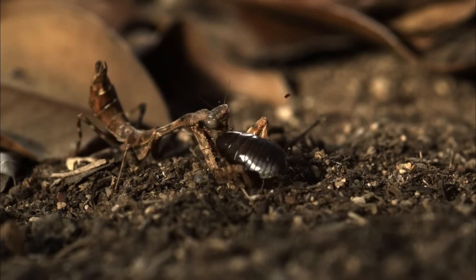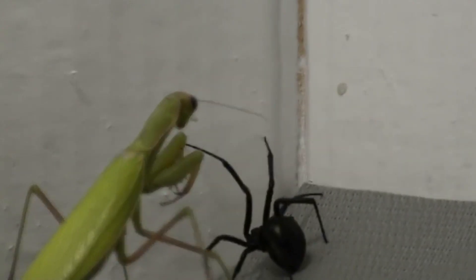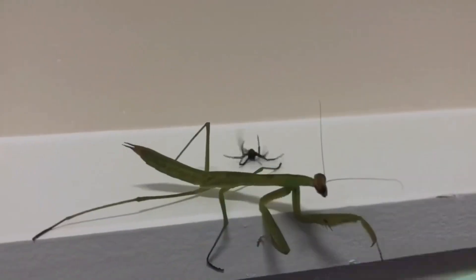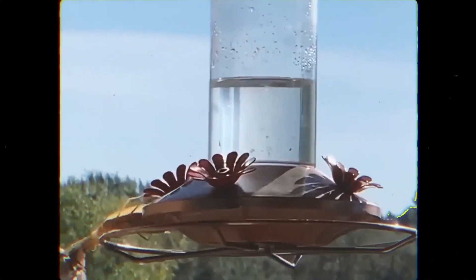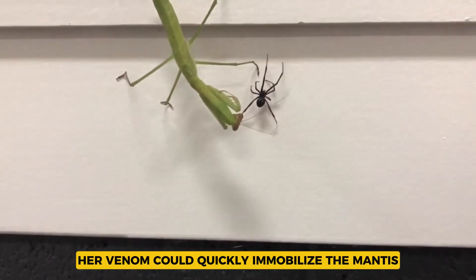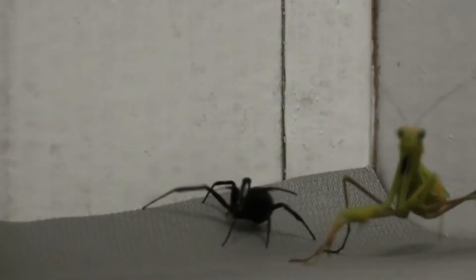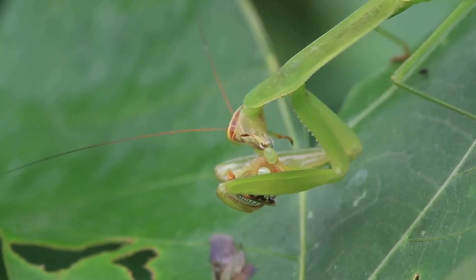Interaction Between the Two Species — Who Wins in a Battle? What happens when these two fascinating species cross paths? The answer depends on the circumstances of their encounter. The Black Widow's venom is a powerful defense, but she generally relies on her web and prefers to avoid direct confrontations. The praying mantis, with its speed and powerful forelegs, can deliver a crushing blow. If the mantis attacks first, its strength and agility may give it the upper hand. But if the Black Widow manages to bite first, her venom could quickly immobilize the mantis. In nature, these spiders typically avoid each other, sensing the danger each poses. The rare encounters that do occur are a tense balance of speed, strength, and venom — a true test of survival skills between two very different predators.